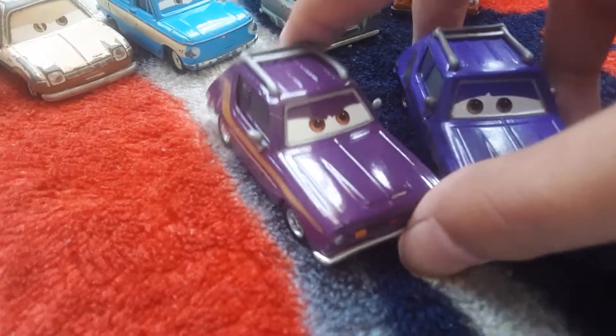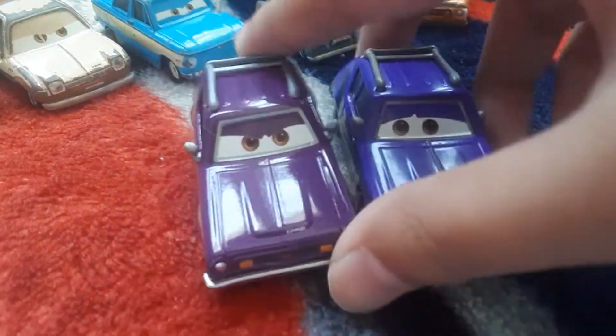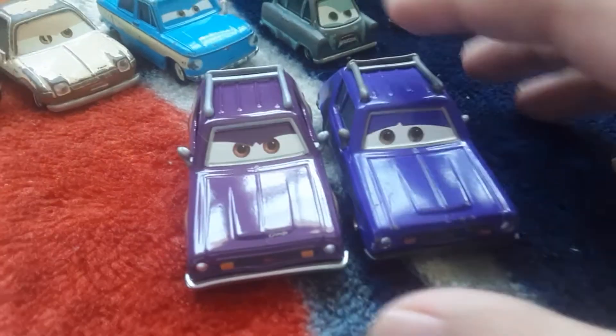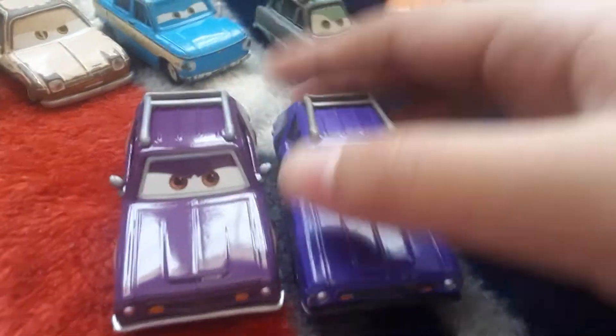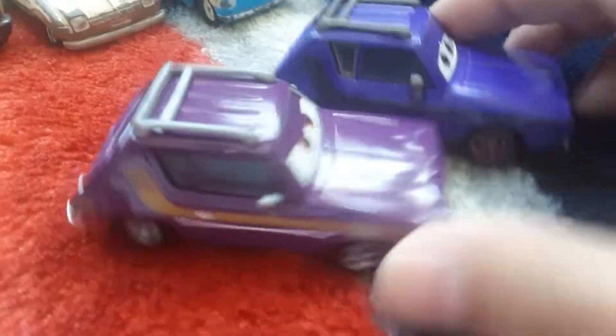Now, you might get confused with him and Don Gremlin, like I do sometimes. But here's the difference: the purple, the bumper, the expression, the sides.